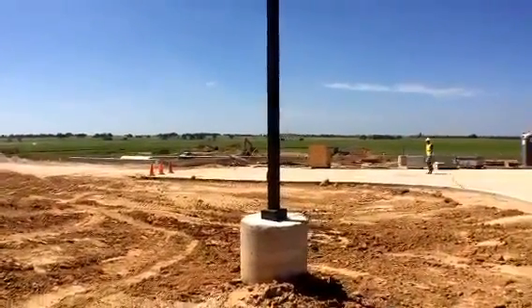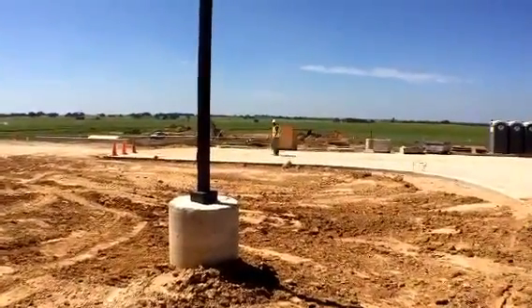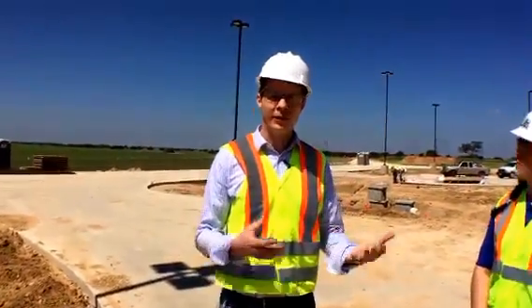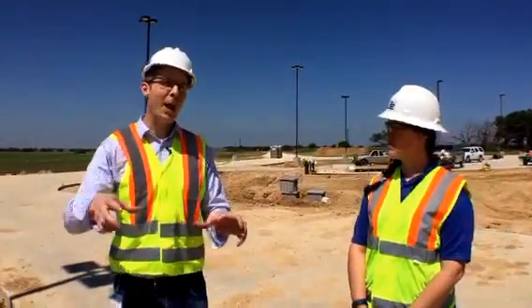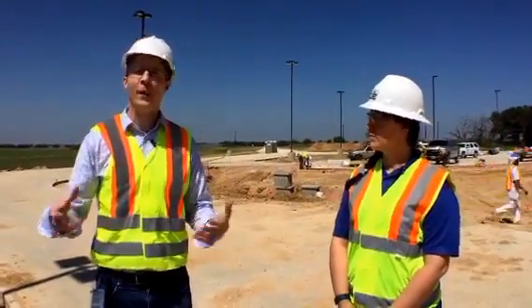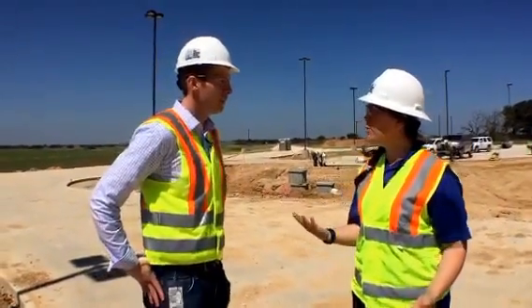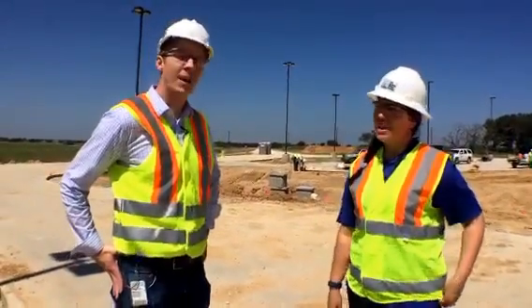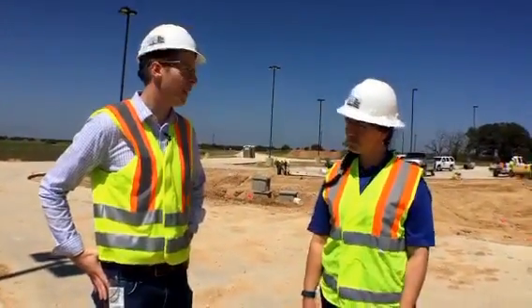How much will this aid aquifer usage? This helps augment and diversify from the Edwards Aquifer, especially in times of drought when we can use this supply instead. SAWS has around seven or eight different water projects — each one of those, if you add them up, makes a big impact on the overall water supply.